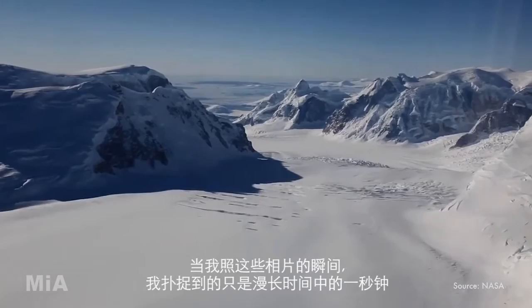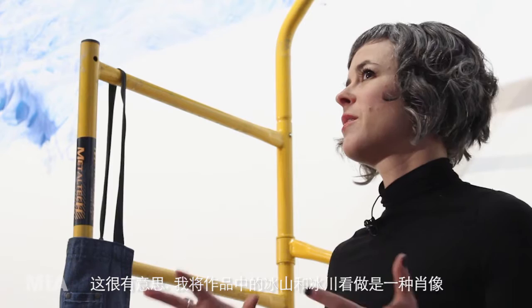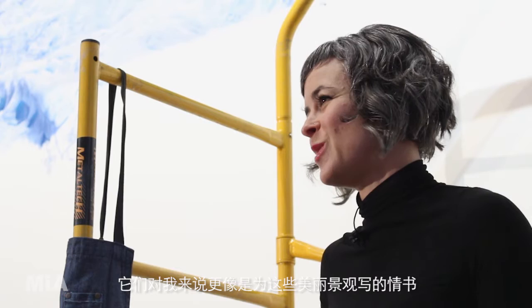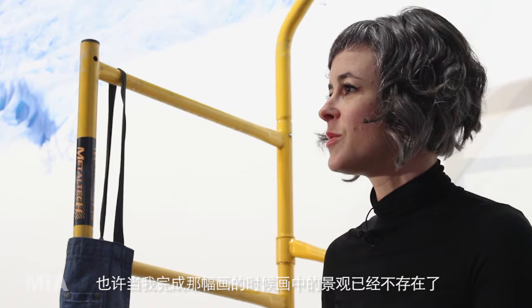By the time I'm finished drawing it, it doesn't look at all like it did when I took that photo and the drawing that I've made. I sort of see, especially my iceberg pieces and even the glaciers too, they're kind of like portraits — like love letters to these beautiful landscapes, but they are essentially portraits of these things that are constantly changing and that will no longer be there in a lot of cases by the time I'm finished with the actual drawing.